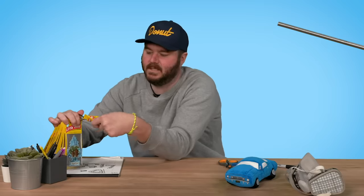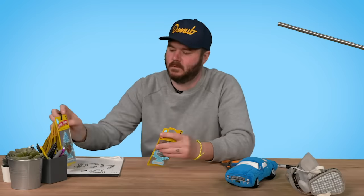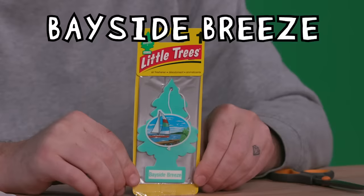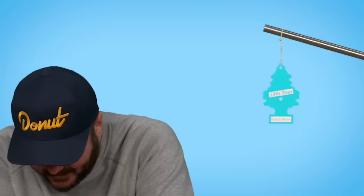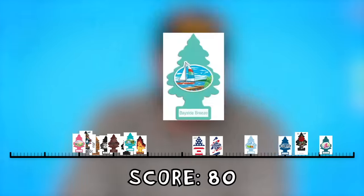Bayside Breeze — this one is the color of my golf. It smells like shrimp and old krill. They're very strong. 80.